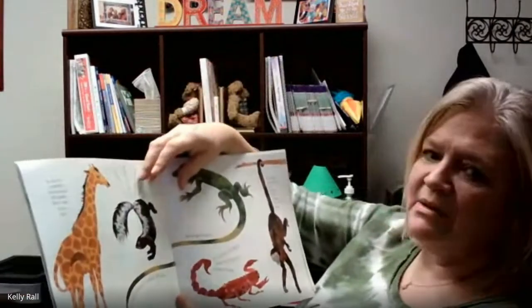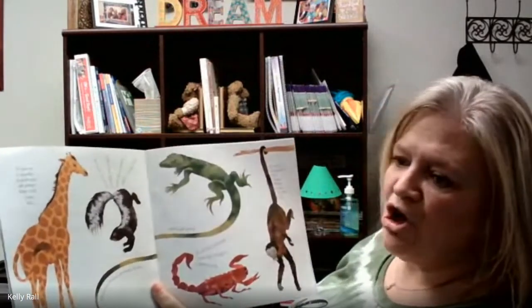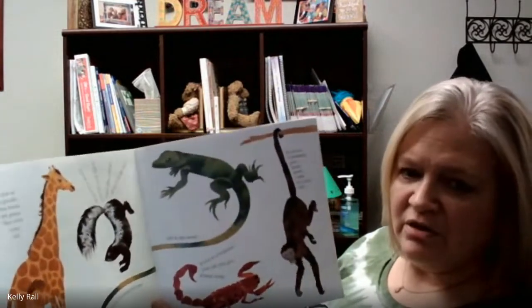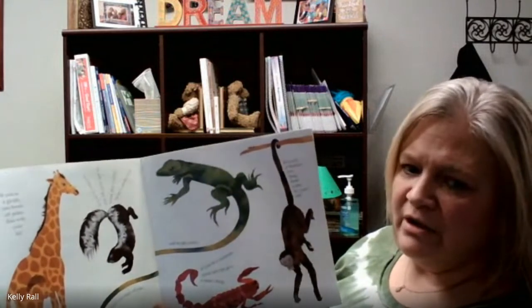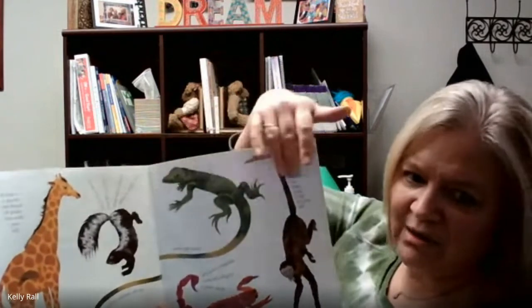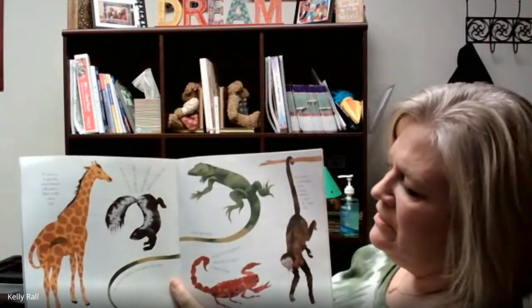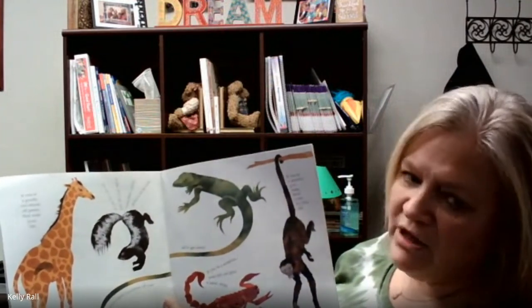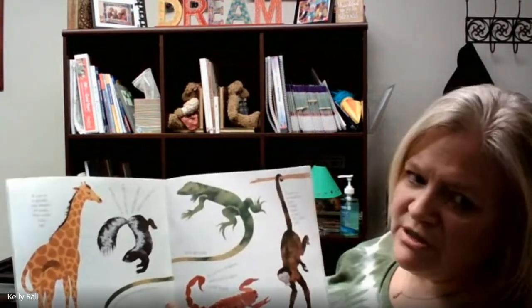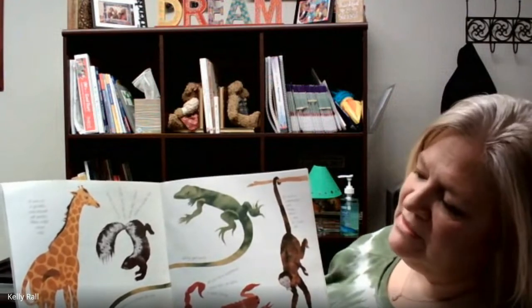What I hope you see me doing is talking about the pictures, reading the words, and then talking about the pictures. With your child, you might not want to stop and talk as much — it really depends on the book. This book lends itself to talking about the different animals, which is why I'm talking a little more. But you can keep reading. You don't have to stop and ask 'I wonder' questions on every page. Just figure out for yourself when is a good time to stop and talk.